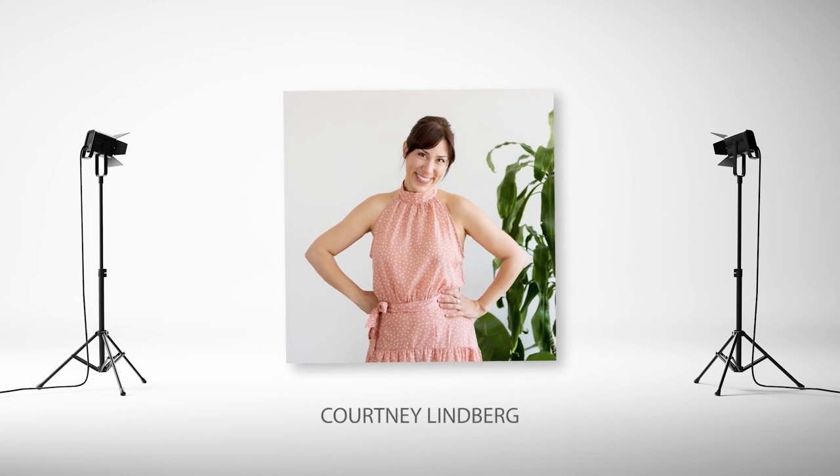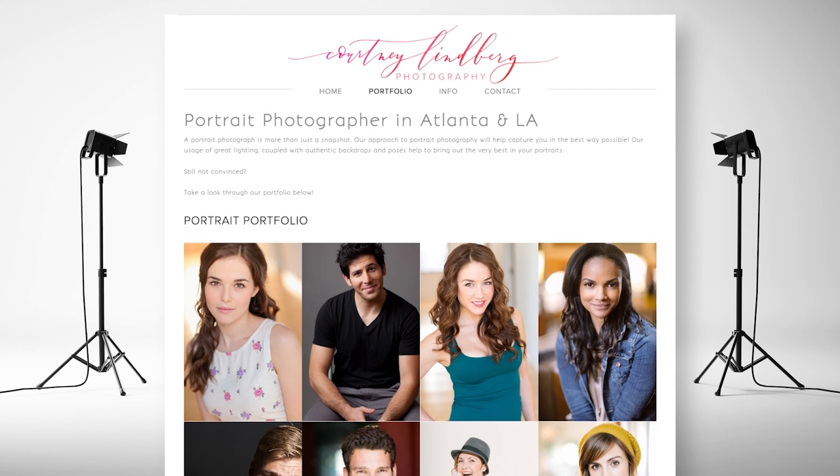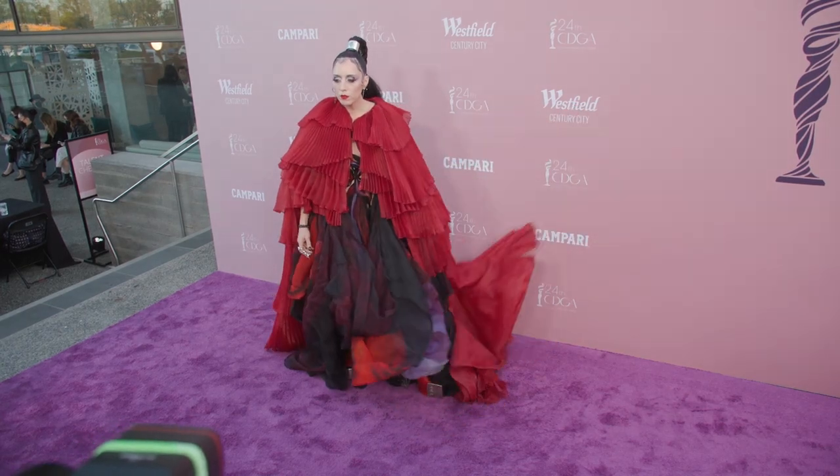Hello Costume Designers Guild! My name is Courtney Lindbergh and I have been a pro photographer for over two decades in the city of Los Angeles and beyond. I am here with you today to give you some tips and tricks on how to master a red carpet experience.